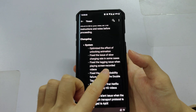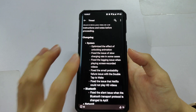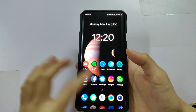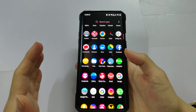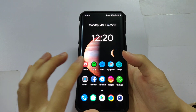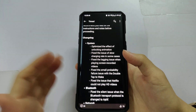Another fix is the lagging issue when playing screen-recorded videos. I've noticed that when I play 4K videos on this device via the built-in gallery app, it would lag — the entire video would get stuck and only the audio would play. On beta 3, that has been fixed and it's working now.